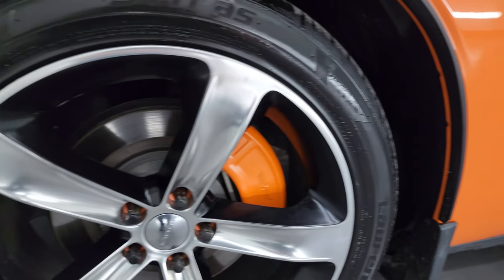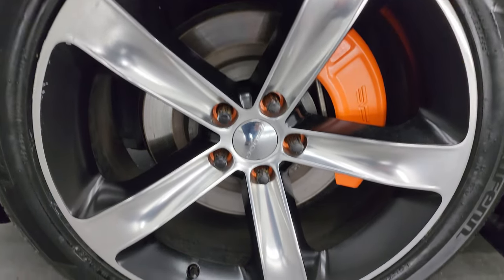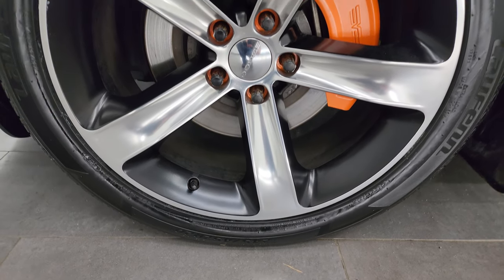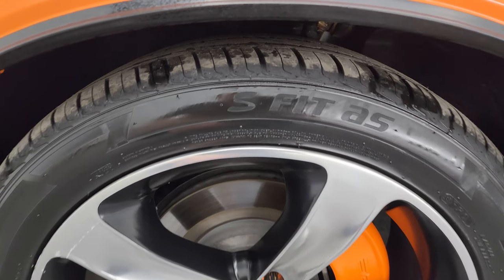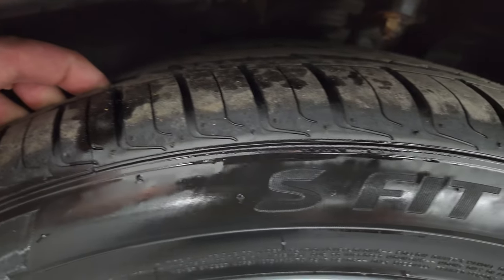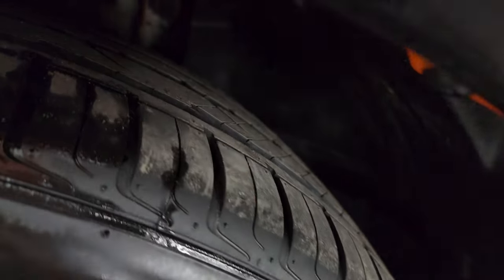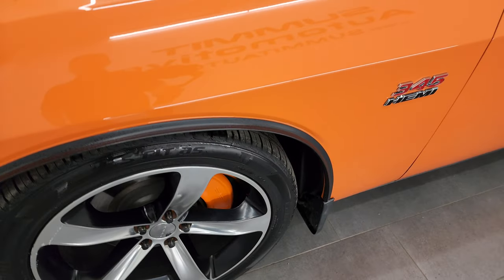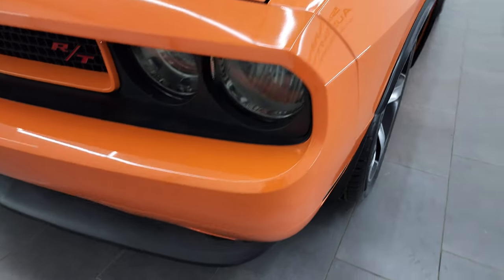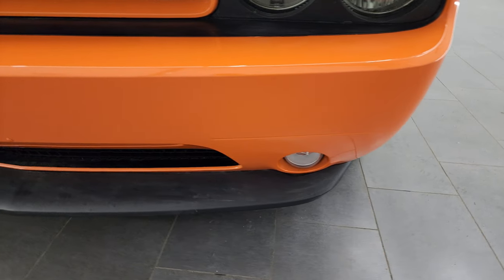This one comes with the 20-inch painted and polished aluminum wheels. They are in very nice condition and it has brand new Lawfin SFID AS tires — these are 245/45 ZR20s. They have all the tread left on them; we put those on in our safety inspection and you can still see the little wear knobs on there. Four-wheel disc brakes of course. No dents or dings on that front fender — absolutely perfect.